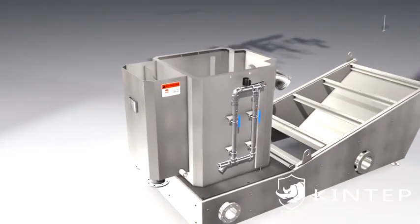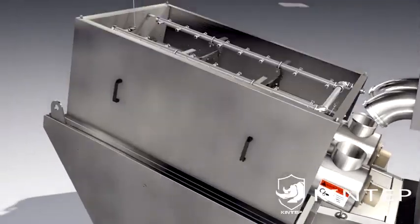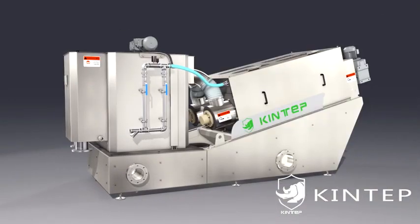Kingtab independently developed a new type of spiral dewatering equipment — the multiplate screw press sludge dewatering machine — breaking through traditional methods.